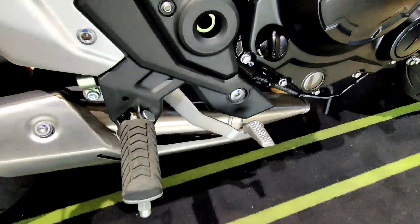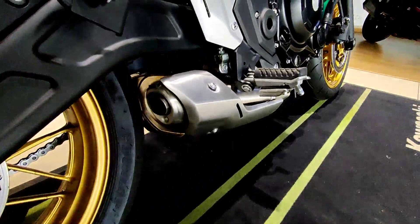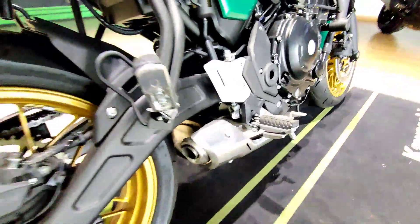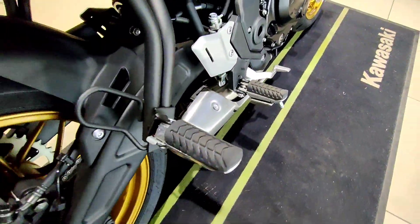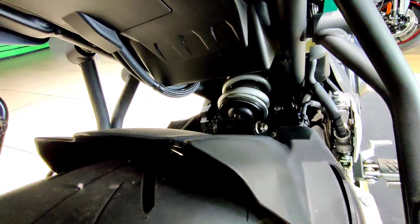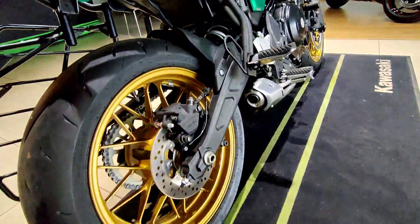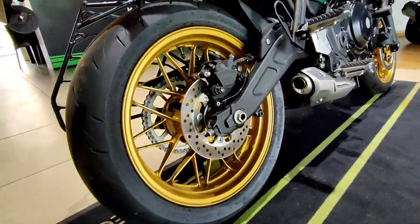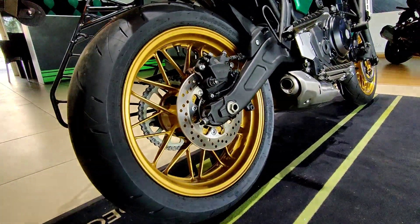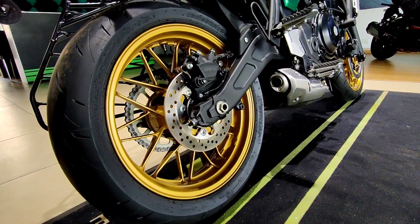This is the brake pedal and the rider's footpeg. This is the underbelly exhaust, which we'll listen to in a bit. At the rear it gets a monoshock unit with adjustable preload and a travel length of 130 millimeters. The rear tire size is 160/60 R17 with a 220mm disc and single-piston caliper.